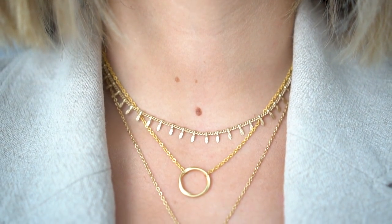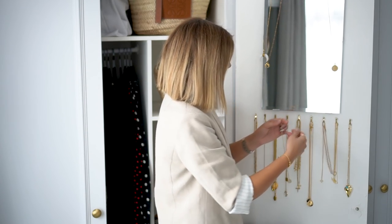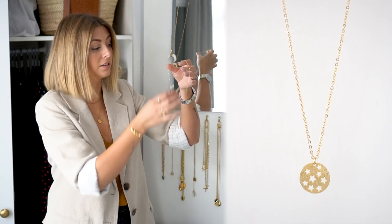All of Holly's pieces are nickel free. In her earrings she uses stainless steel posts, and the rest are 16 carat gold plated. She also offers a silver rhodium plated option for those with a slightly cooler skin tone. Another favorite piece I have from Holly is this little cutout star disc. What I love about her necklaces is that the chains are really delicate and dainty, which makes them perfect for layering.